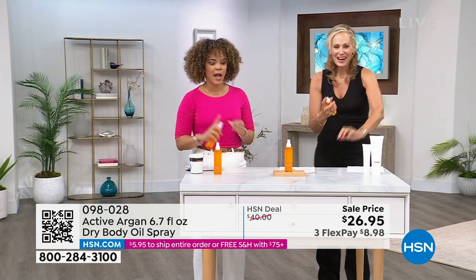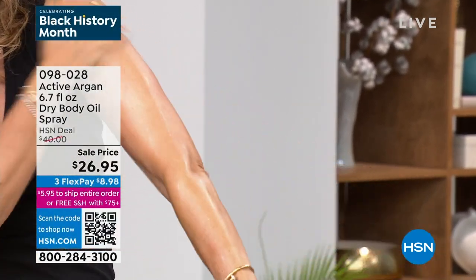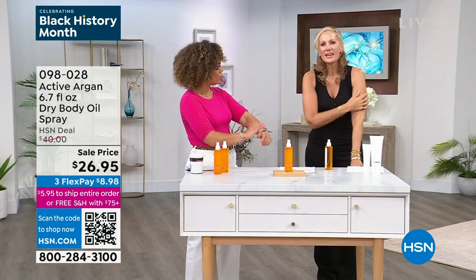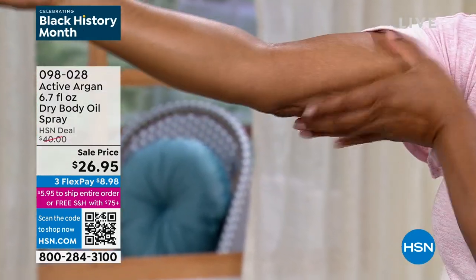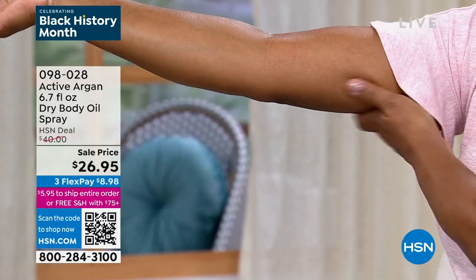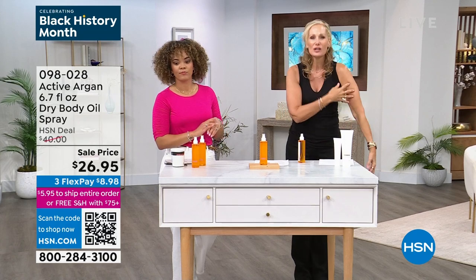We're beyond just increasing skin hydration — it leads to fighting the signs of aging because dry, thirsty skin ages faster than hydrated skin. It optimizes your skin's own natural collagen production, which decreases as we get older. A couple of spritzes and you're improving fine lines and wrinkles. I'm 58, and you can do what you want to your face, but your body will betray you if you're not keeping it moisturized. Slathering products with too-large molecules just sits on top — but Active Argon's smaller molecule actually goes in and stays.